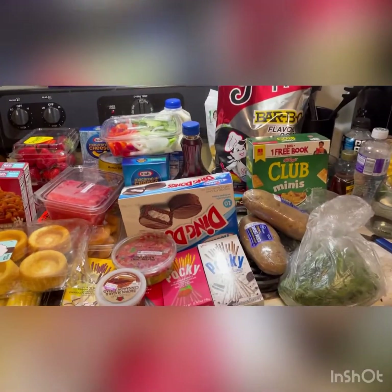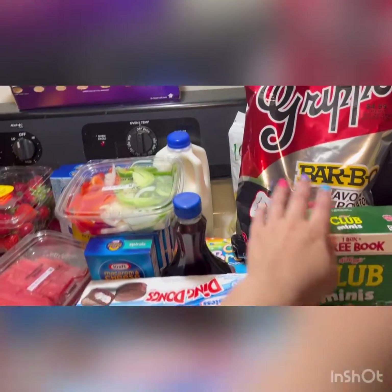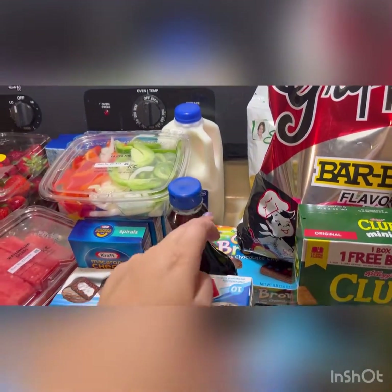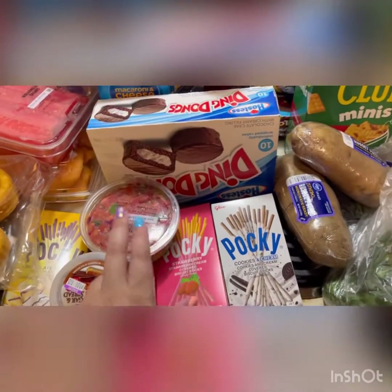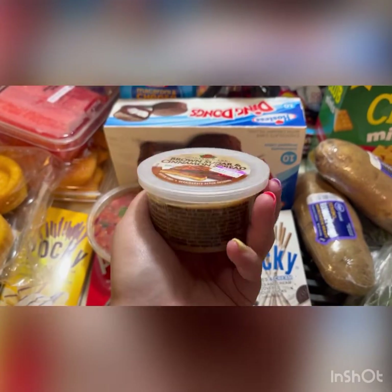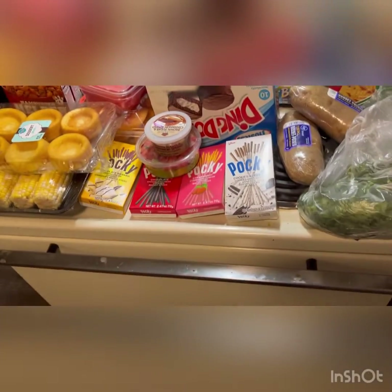So this is our little grocery haul. We got cilantro, a couple baked potatoes, club crackers, my favorite chips, some rolls, milk, cosmic brownies, some syrup. We got pico de gallo and some brown sugar cinnamon spread — I really want to try this, it was like $1.25. I want to put it on the rolls and see how similar it is to Texas Roadhouse. Obviously it's not going to be as good as Texas Roadhouse.